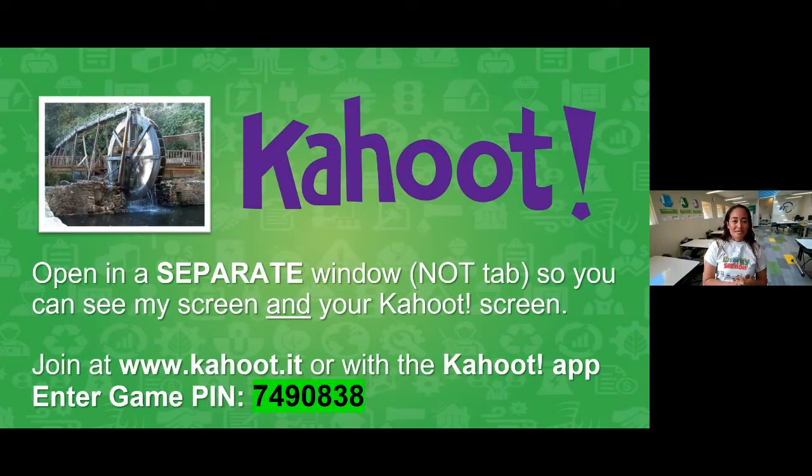Now you know what time it is — Kahoot! To play, open another window (not a tab) so you can see my questions on one side and your answer buttons on the other. Our moderators will also put the pin in the chat. The pin is 7-4-9-0-8-3-8. I'm going to switch over to the Kahoot website and we'll start playing in a moment.